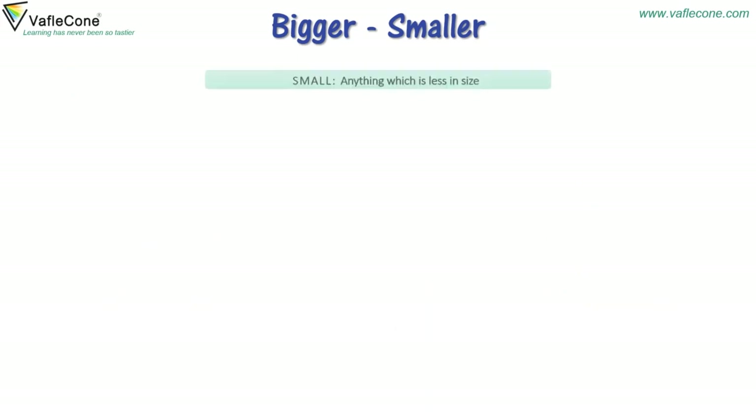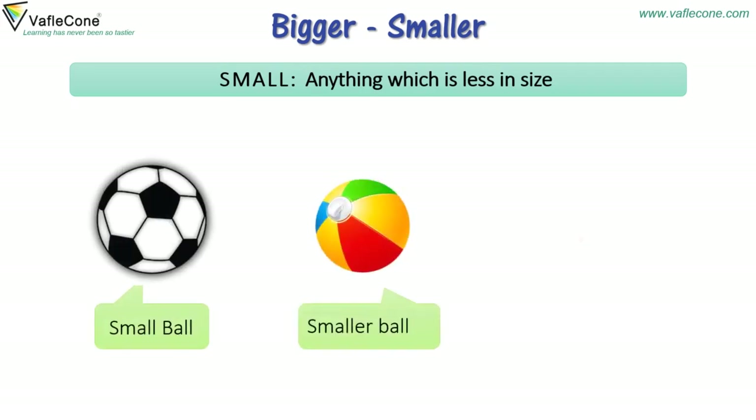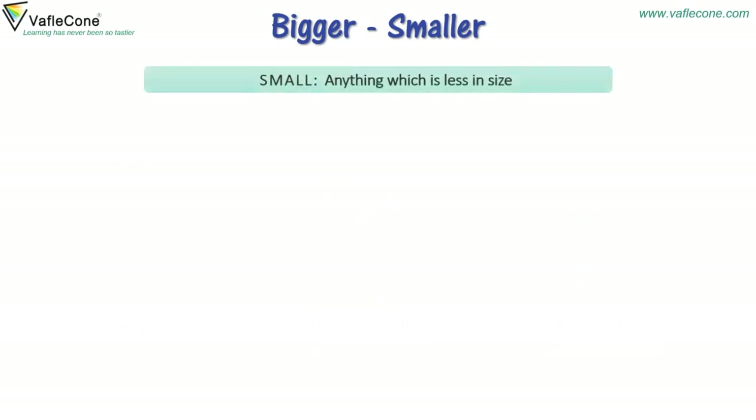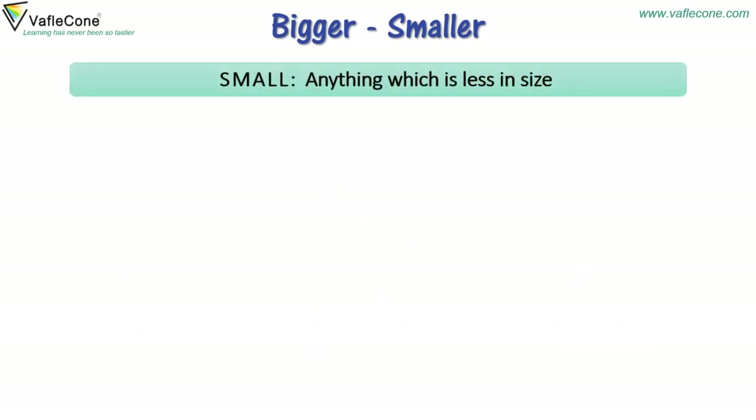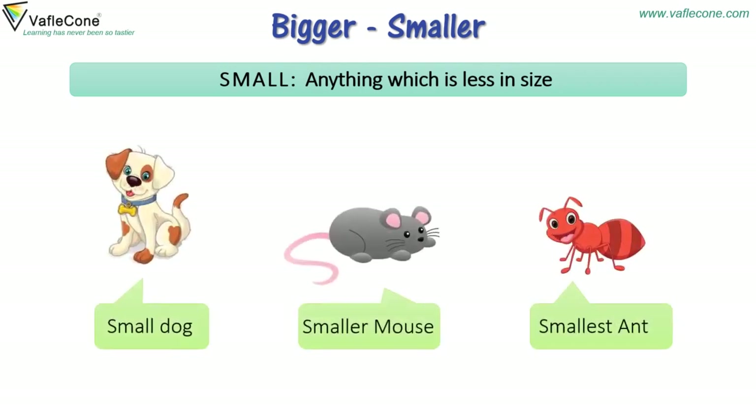Small — anything which is less in size. Small ball, smaller ball, smallest ball. Small dog, smaller mouse, smallest ant.